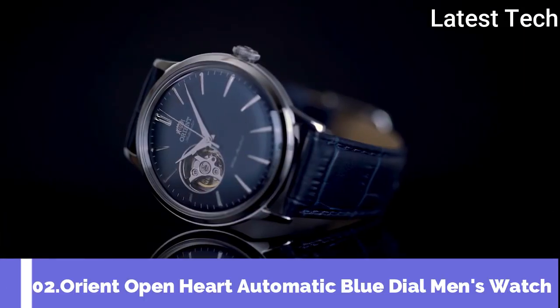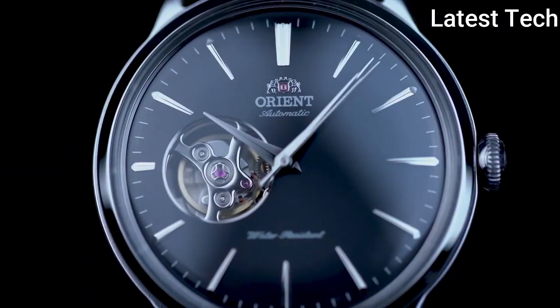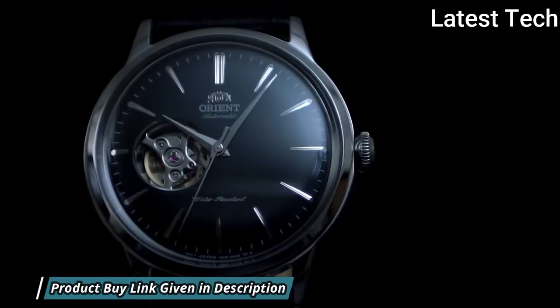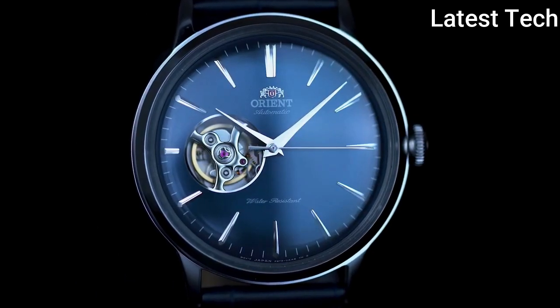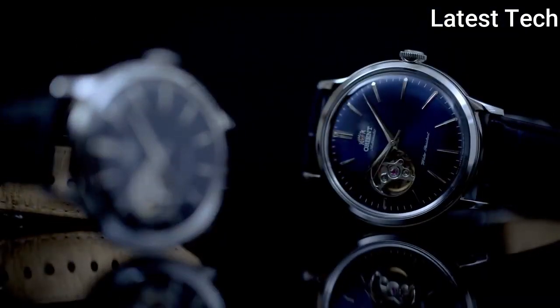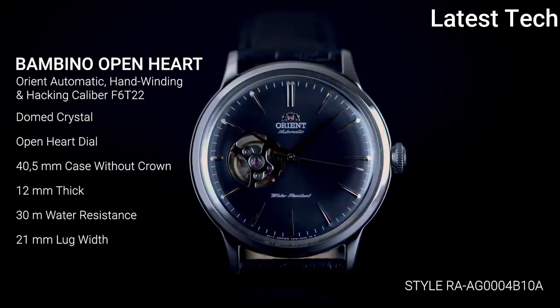Top 2: Orient Open Heart Automatic Blue Dial Men's Watch. Stainless steel case with a blue leather strap. Fixed stainless steel bezel. Blue open-heart dial with silver-tone hands and index hour markers. Minute markers around the outer rim. Dial type: analog. Orient caliber F6T22 automatic movement with a 40-hour power reserve. Scratch-resistant mineral crystal, pull-push crown, transparent case back. Round case shape, case size 40.5 mm, case thickness 12 mm, band width 21 mm. Tang clasp. Water resistant at 30 meters (100 feet).